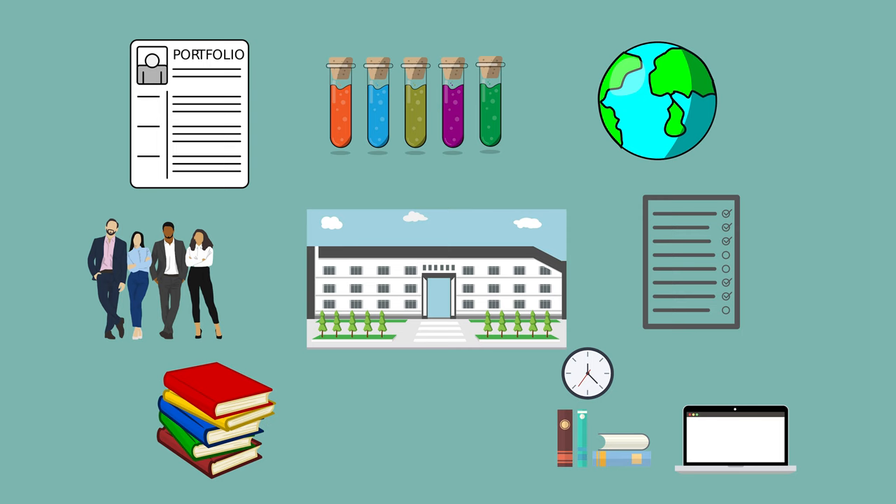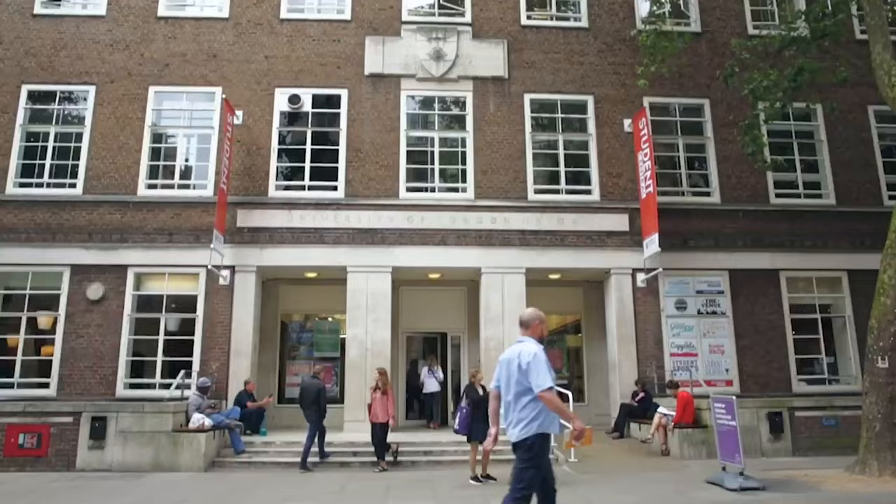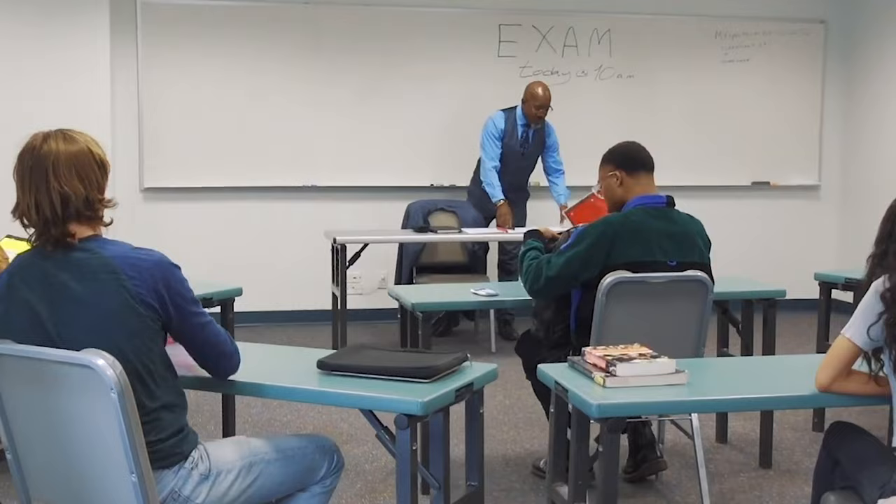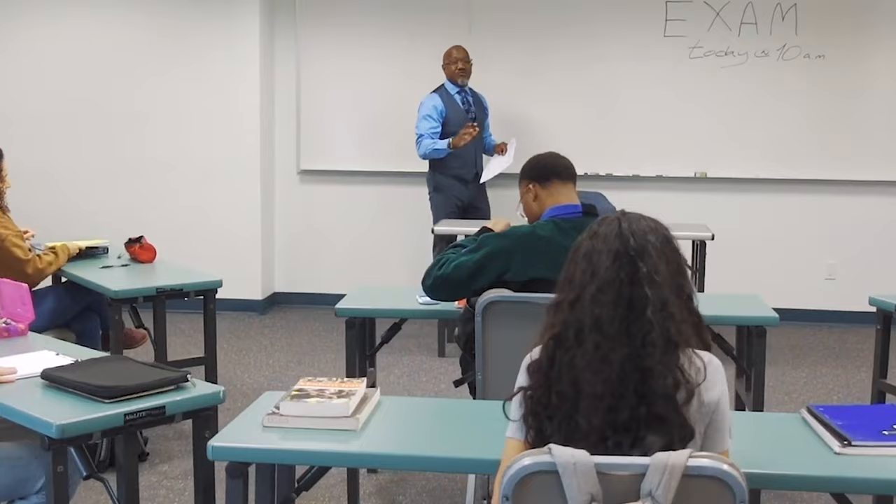Starting at number 10 in the list of top universities in London I've got Birkbeck University. Now if you're unsure where Birkbeck is located, I don't blame you — it's not really an undergrad focused university. It focuses a lot more on postgraduate level studies. It's located right in the middle of London, opposite UCL actually, in Bloomsbury. This university focuses on postgraduate studies and more specifically full-time working postgrads, so the social scene won't really be a big part for its students. In my opinion this university is definitely a respected university for what it offers: postgraduate education for working professionals.